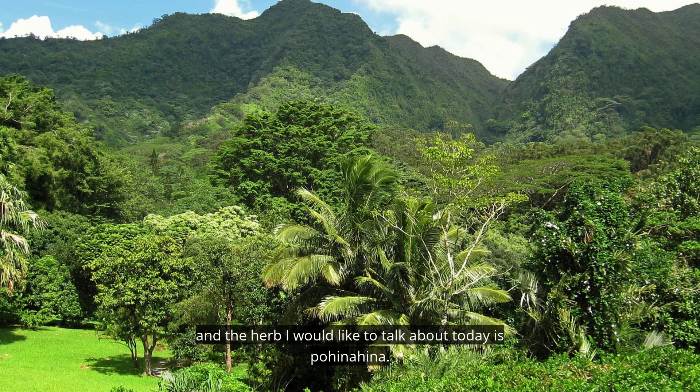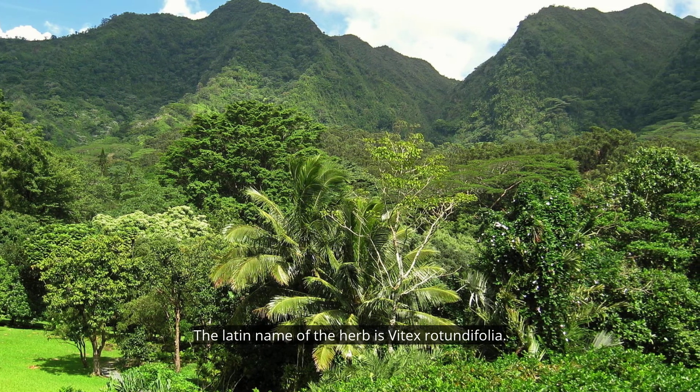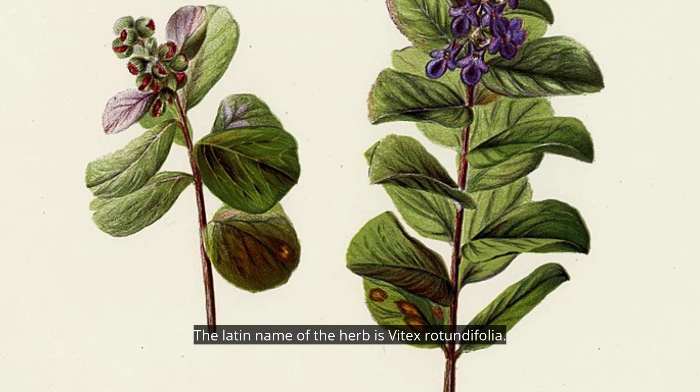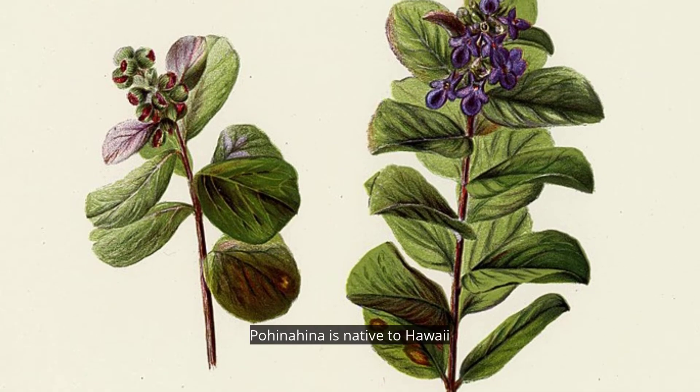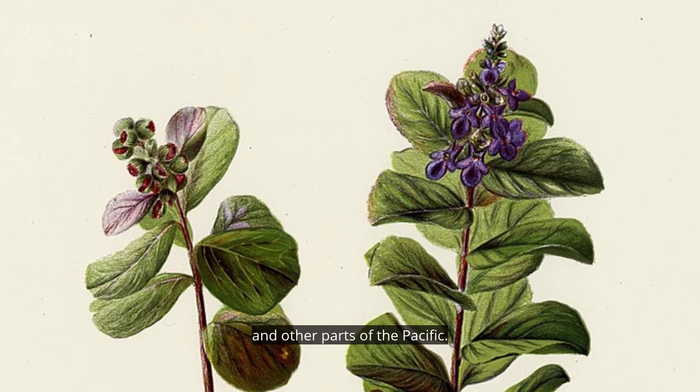The herb I would like to talk about today is pohinahina. The Latin name is Vitex rotundifolia. Pohinahina is native to Hawaii and other parts of the Pacific.